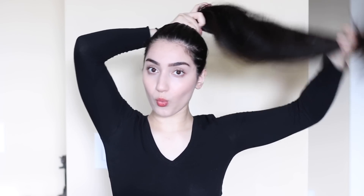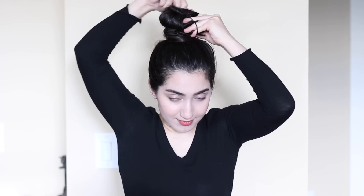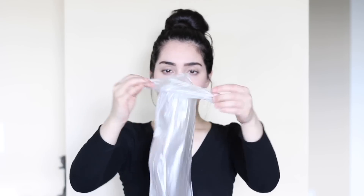I would also recommend applying this to the ends of your hair for a lot of nourishment. I didn't do it in this video because I was in a hurry, but it's really simple — just apply it to the ends of your hair for more moisture. By doing this, you don't have to apply too much conditioner in the shower, so it's a great technique for getting that extra shine and hydration.